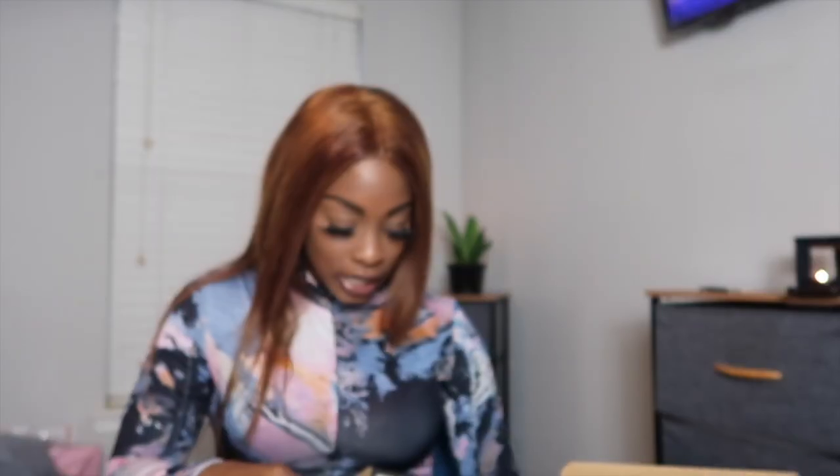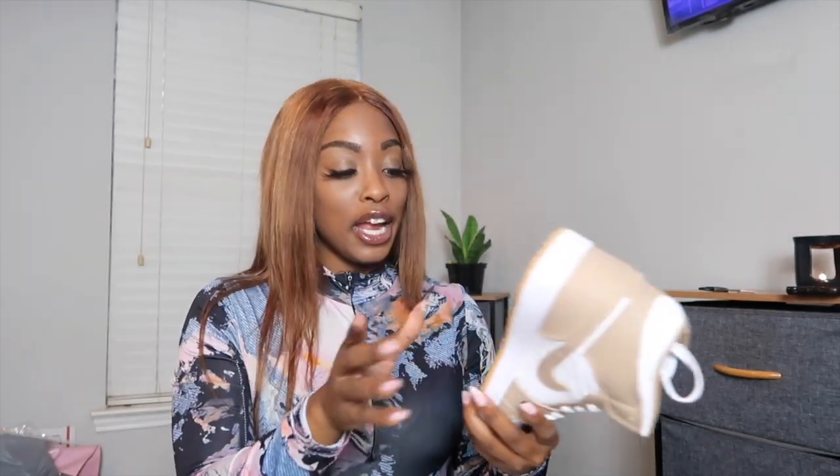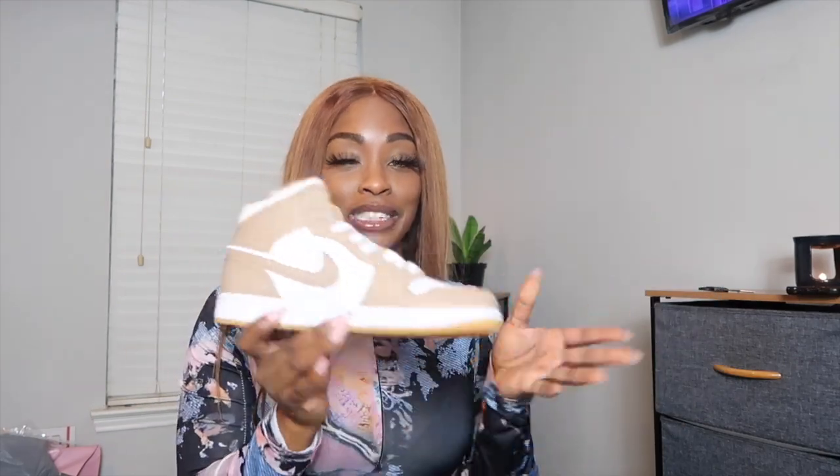Check these bad boys out — these are so cute, especially the peanut butter bottom. I love a nice peanut butter bottom; it just adds a different level to a shoe. I used to work at a shoe store called Athlete's Foot, similar to Footlocker or Champs. Whenever Nike or whoever came out with a shoe that had the peanut butter bottom, people would go crazy about it.